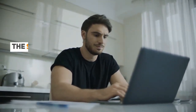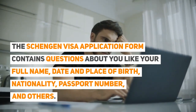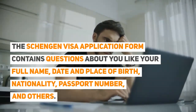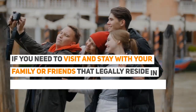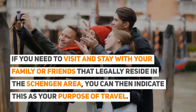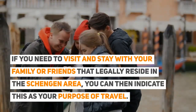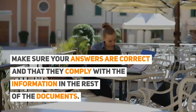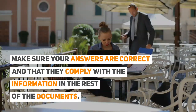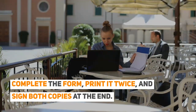The Schengen visa application form contains questions about you, like your full name, date and place of birth, nationality, passport number, and others. If you need to visit and stay with your family or friends that legally reside in the Schengen Area, you can then indicate this as your purpose of travel. Make sure your answers are correct and that they comply with the information in the rest of the documents. Complete the form, print it twice, and sign both copies at the end.